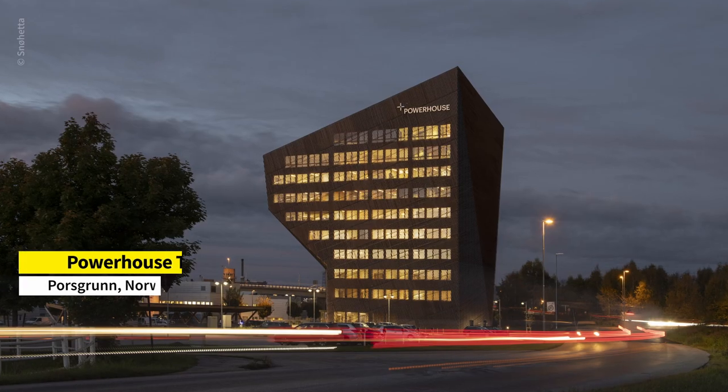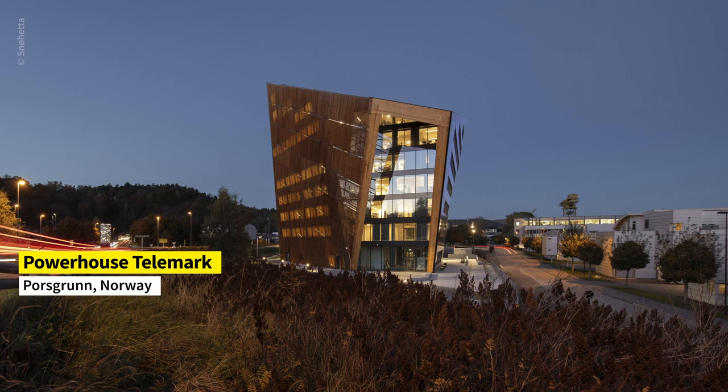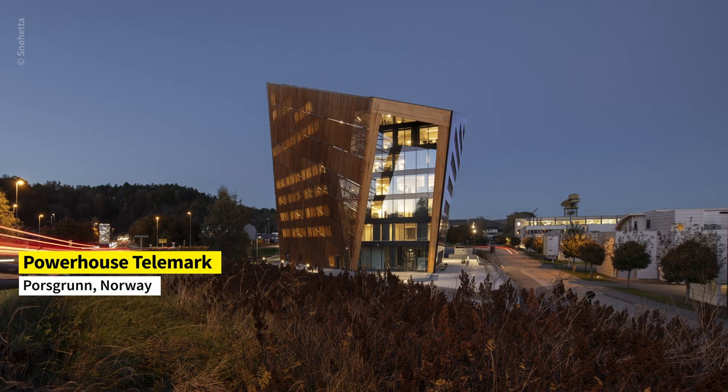Let's talk about one more project type, and this is the one where you talk about exceptionally high environmental targets. Can you perhaps walk me through one of the Powerhouse projects and what's achieved there? The Telemark Powerhouse is probably one that would give us the best possibility of understanding what this is about. It's a very freestanding building in the middle of a totally different environment of buildings.